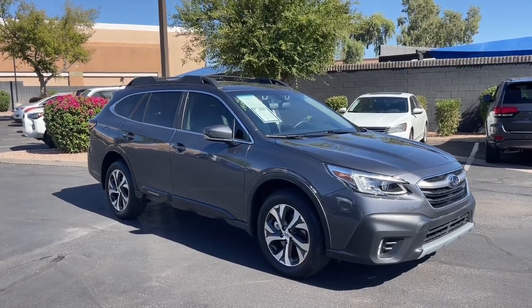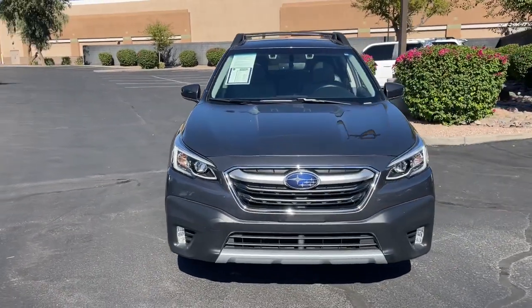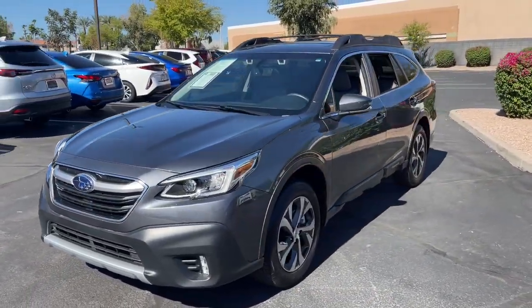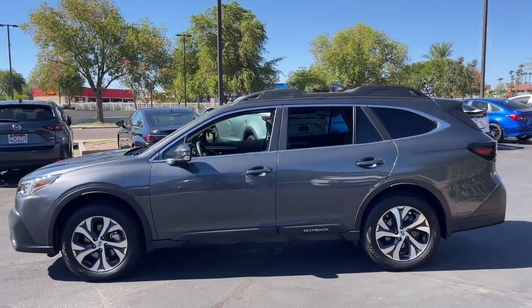Get a feel for the 2020 Subaru Outback. This vehicle is an outstanding buy with fewer than 25,000 miles on the odometer. Have a look at this remarkably capable and practical Subaru Outback.